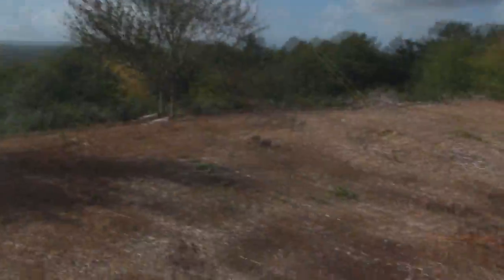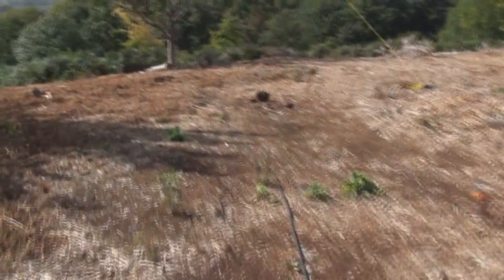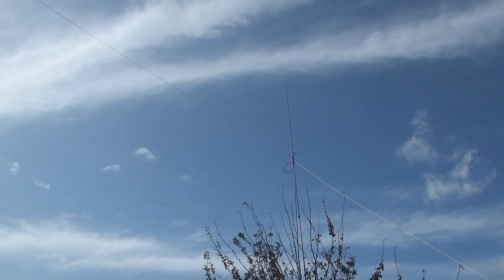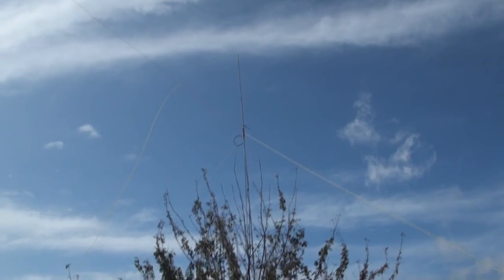That's the 10m dipole — just a low dipole linking back to the control location in Canterbury. And on the third mast, the triband collinear I just mentioned.